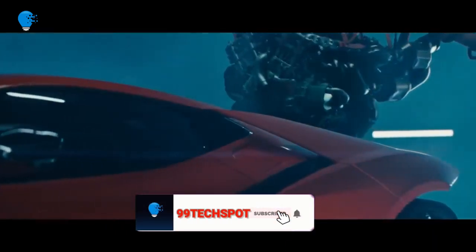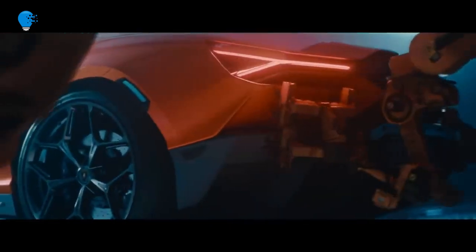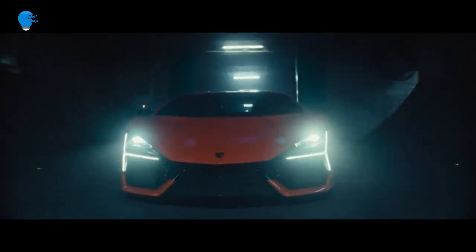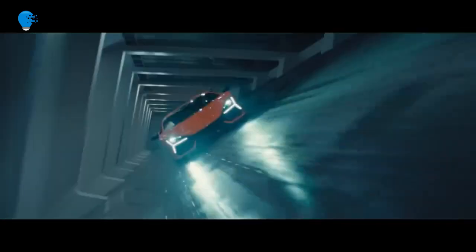The Revuelto is the Italian automaker's first-ever plug-in hybrid. Its 6.5-liter naturally aspirated V12 engine produces 820 horsepower and 535 lb-ft of torque, augmented by two 148-horsepower, 258 lb-ft motors driving the front wheels and a 148-horsepower, 110 lb-ft motor integrated into the all-new HB dual-clutch transmission mounted transversely behind the rear axle. Peak system output is 1,001 horsepower and 793 lb-ft.